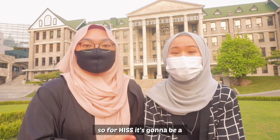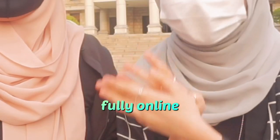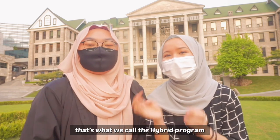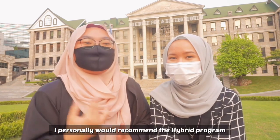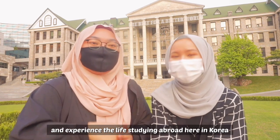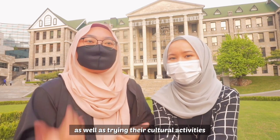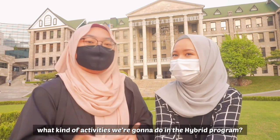For HISS, it's going to be a four-week course. You can opt for fully online, or two weeks online and two weeks in offline class — that's what we call the hybrid. I personally recommend the hybrid because you can actually come to Korea and experience studying abroad here as well as trying the cultural activities.